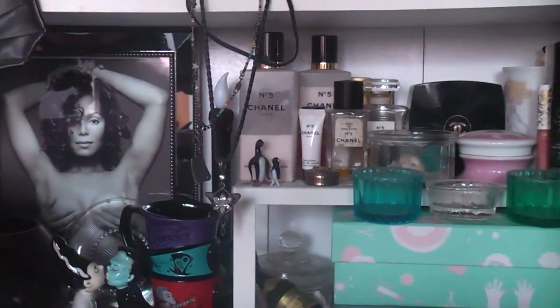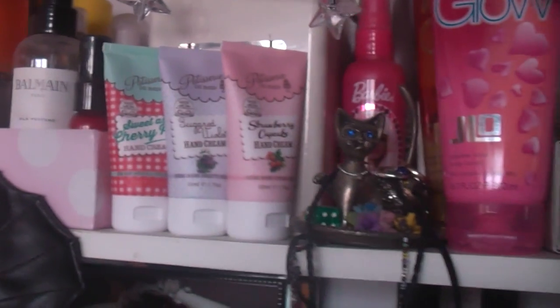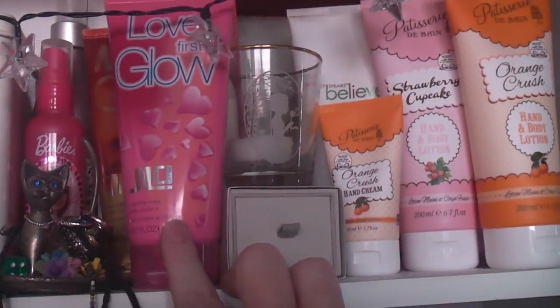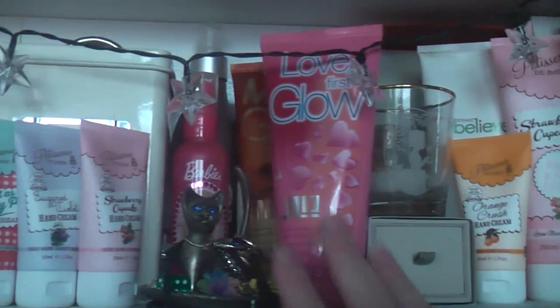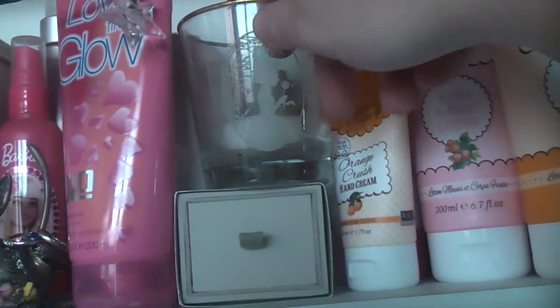On the top shelf I've got a lot of hair stuff, some skincare I want to be using, and this brand Petit Suisse de Bain with three hand creams. There are some body sprays, and I absolutely love Love at First Glow by J.Lo - I think this is the body lotion - and Miami Glow. They're my two favourite J.Lo fragrances; I absolutely love the body lotions.